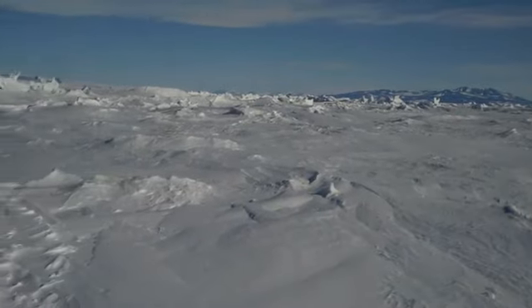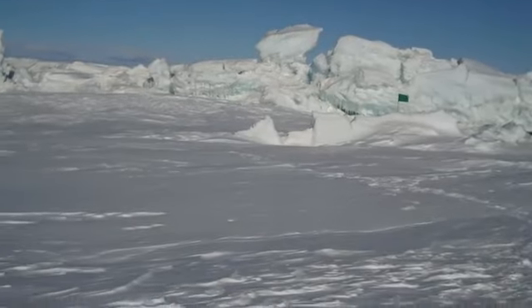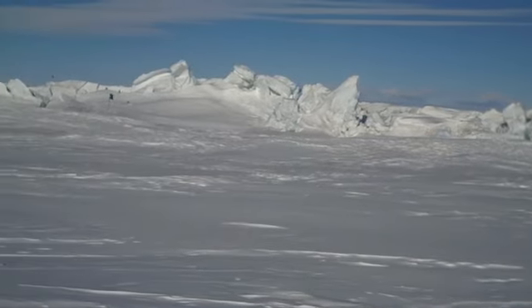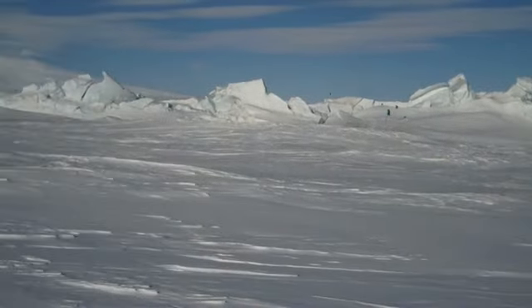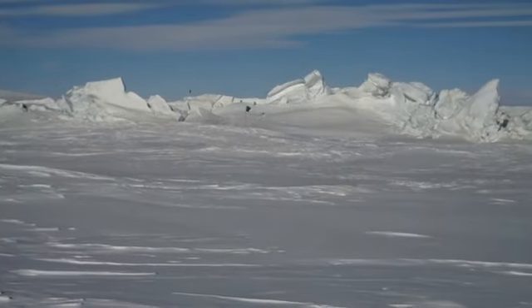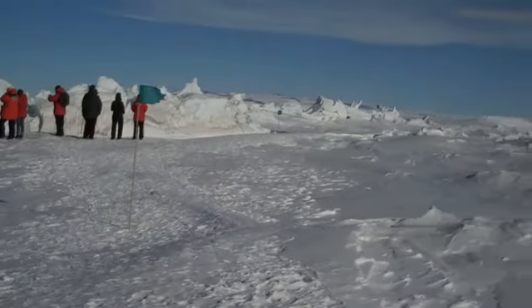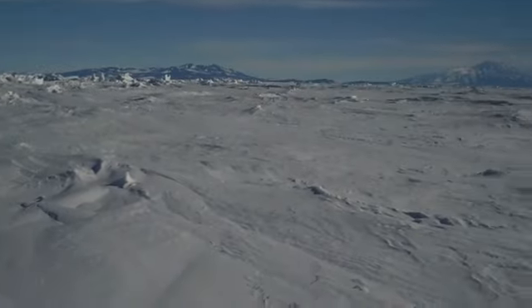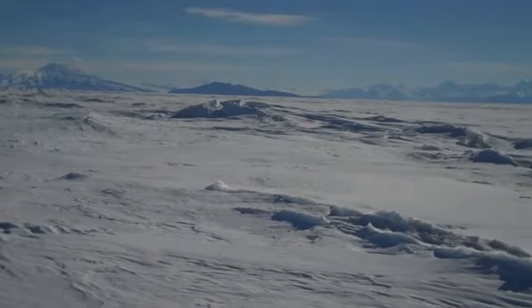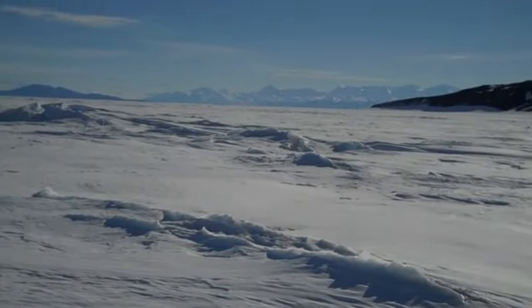Here are the pressure ridges where the sea ice meets the ice shelf, and the ice shelf is coming down from the glacier. Where the two meet, you get these large pressure ridges. And then we look out this direction at all the sea ice, which extends about 12 miles this time of year out to open water.